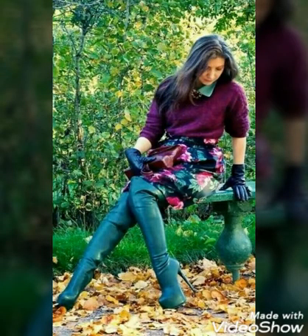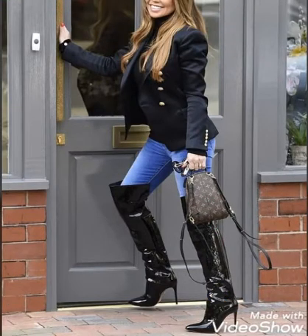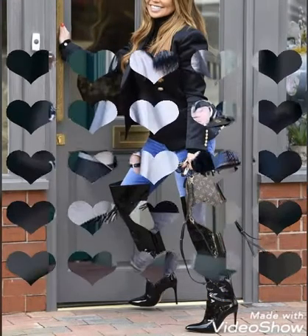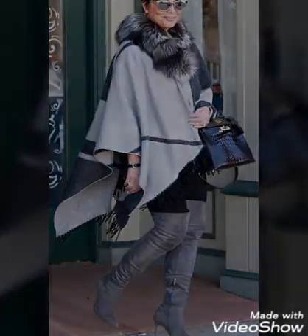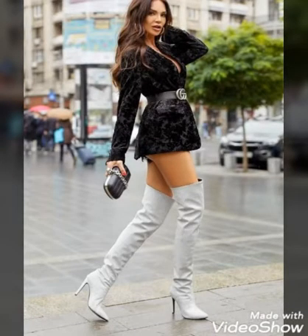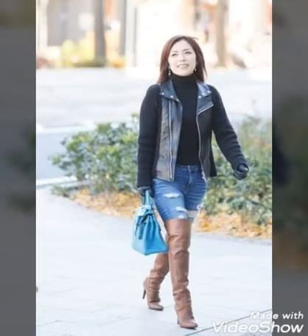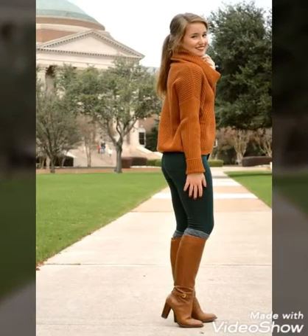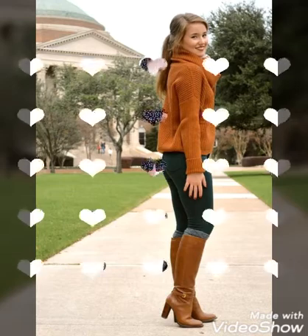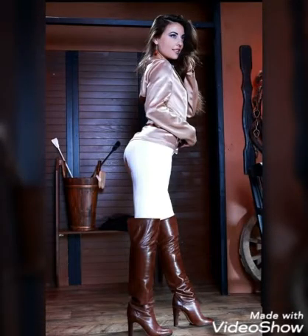Hello friends, welcome to my channel Fashion Lovers. Today I will talk about the most demanding, affordable, and gorgeous leather high heel boots selection for those ladies who love to wear such boots. I hope you are in the best condition of health and doing well. I am back again with the most fabulous, demanding, and fascinating leather long high heel boots — a beautiful and latest collection of 2020.